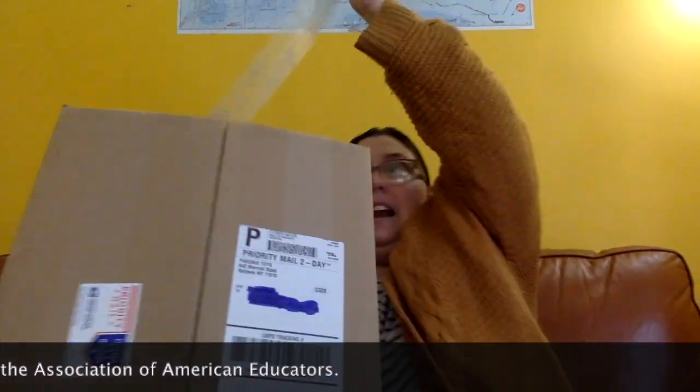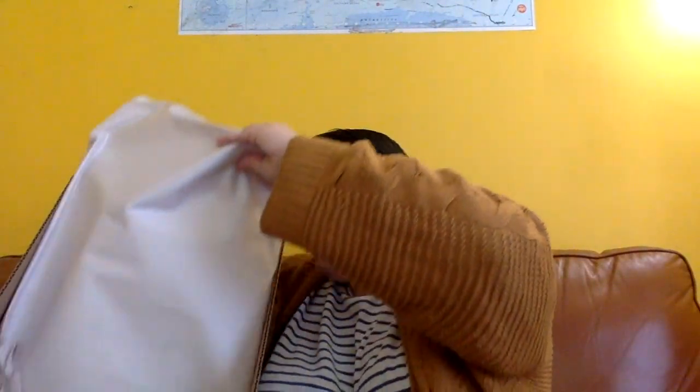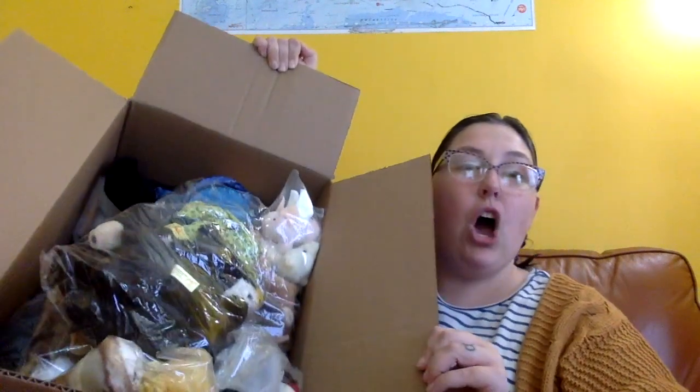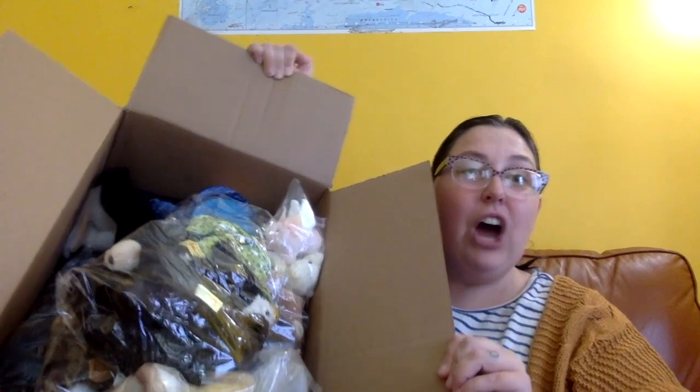So here's our box of puppets. Let's open it up and see what's inside. There's some paper first — let me take that out. There's some more paper. And dun-da-dun-da-dun-da-dun! Look at all of these puppets. So many puppets. All right, let's start looking through some of them and see what we got.